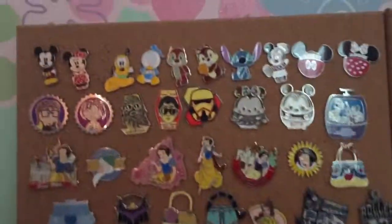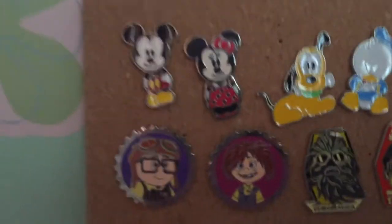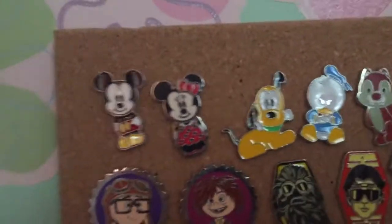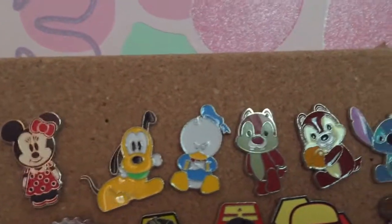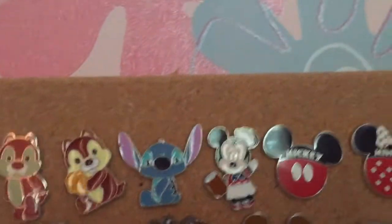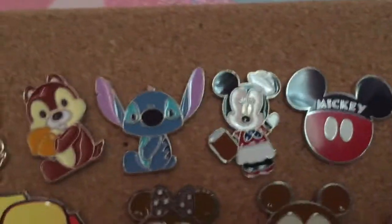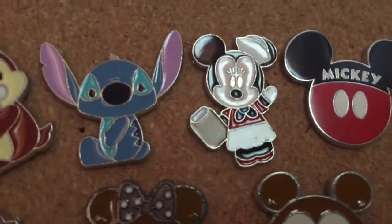First I'm going to start out with my first board and the top line. This is my Mickey and Friends collection, and I have Mickey, Minnie, Pluto, Donald, Dale, Chip, Stitch, and we're not sure if that's like a bartender Minnie or really what that Minnie is.